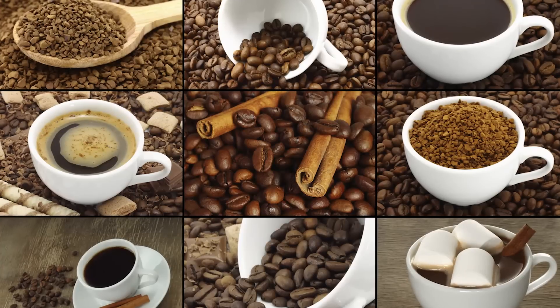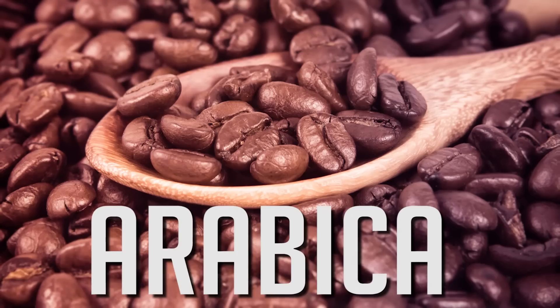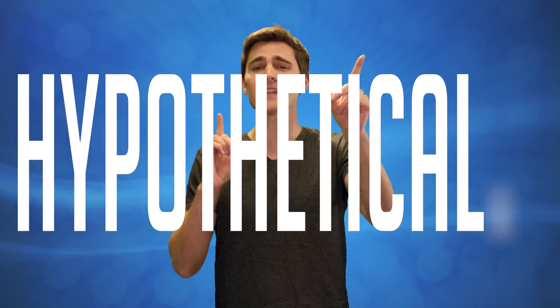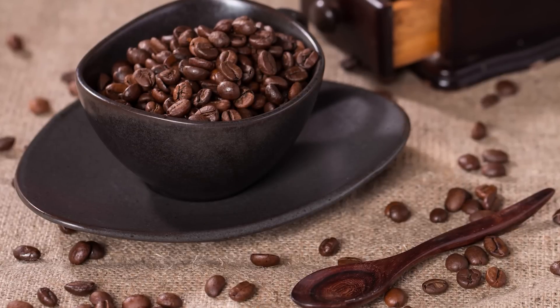Besides brewing technique, there's one last factor that could affect caffeine levels, and that's coffee varieties. For example, Robusta coffee beans have almost double the amount of caffeine as Arabica beans. So hypothetically speaking, a light roasted Robusta coffee could have more caffeine than a dark roasted Arabica, even if they were both measured by weight.